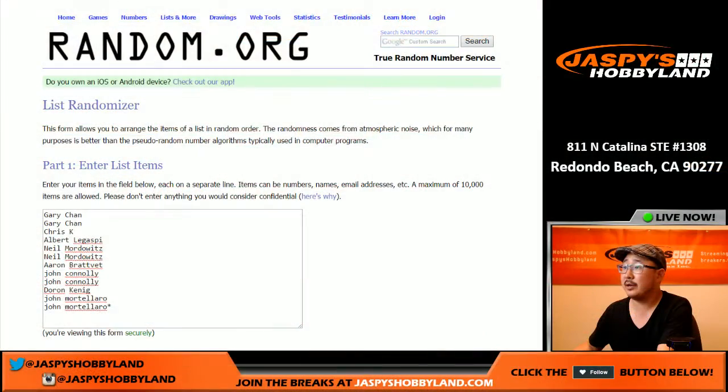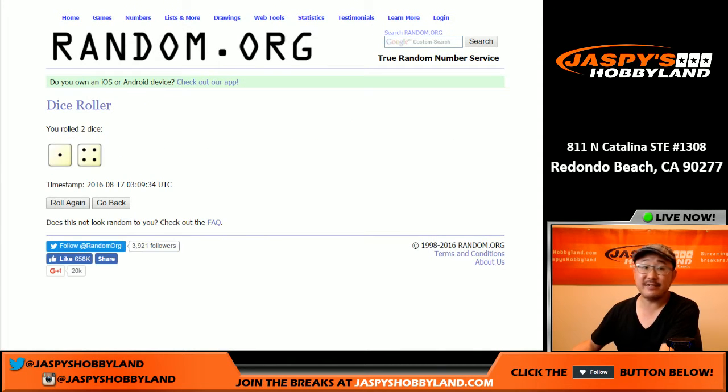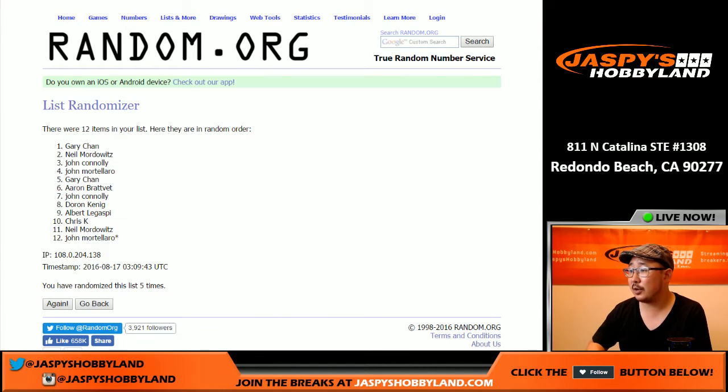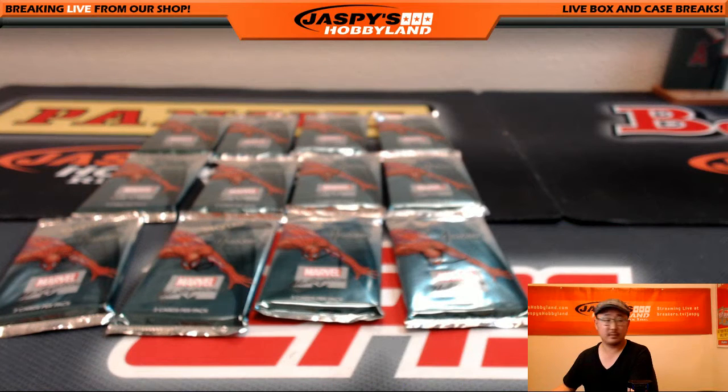We'll go back to the random.org screen and we'll randomize this list five times. There we go. Gary, you've got the first pack. And John, you have the last pack with the last spot mojo as well. Good luck everybody. We'll start with Gary.